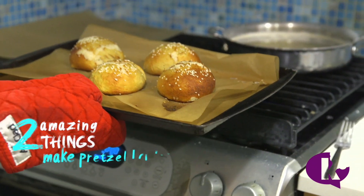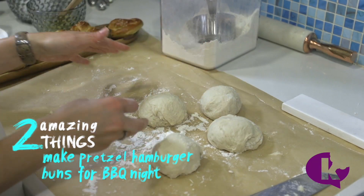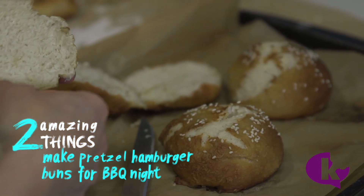Make pretzel hamburger buns for BBQ night. Simply shape your pretzel dough into a bun, dunk it in the pretzel solution, and bake. It's much easier than making actual pretzels.